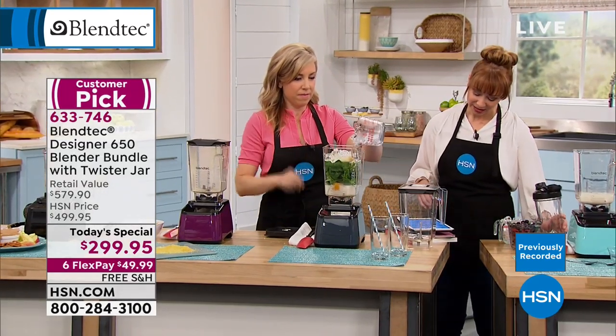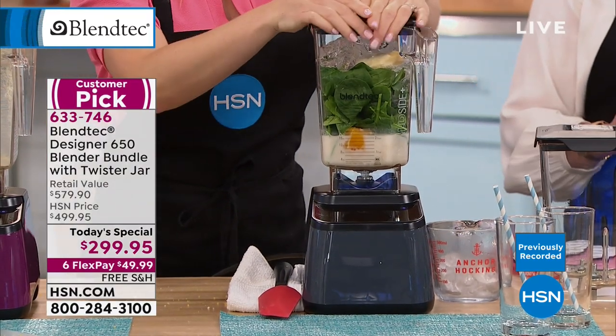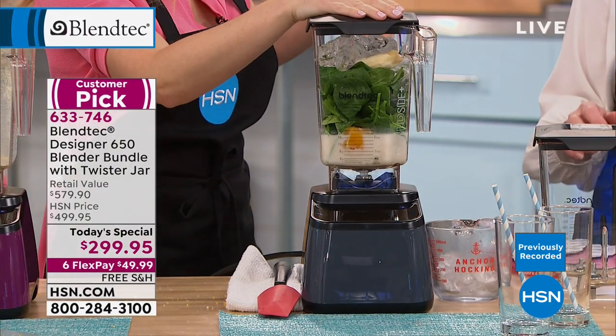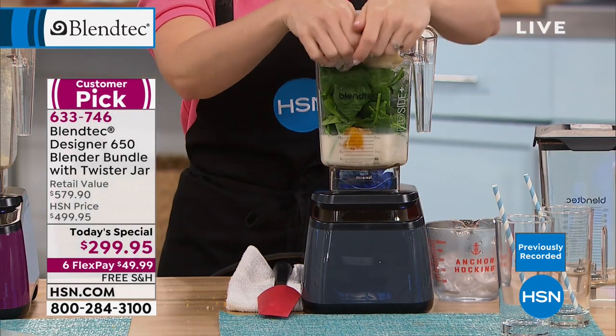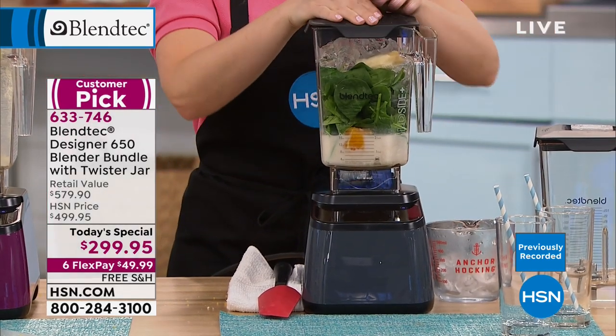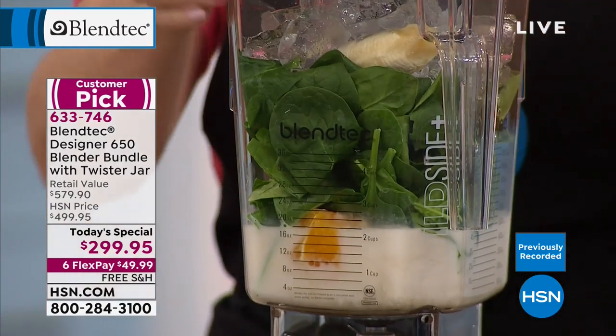Bill is going to be making hot chocolate with ice cream. You can make whipped cream in here too — put a little whipping cream in your Blendtec blender. If you're doing hot chocolate, you want the whipped cream on top.